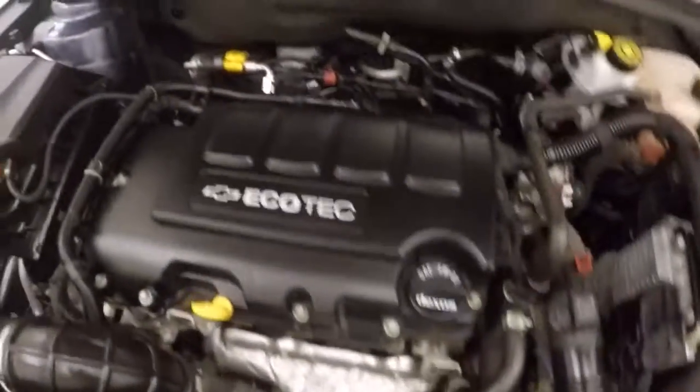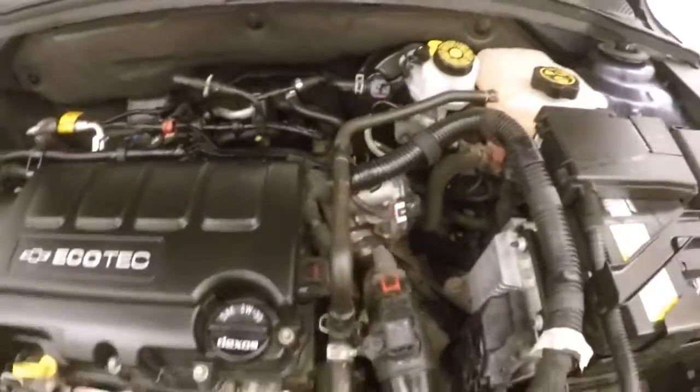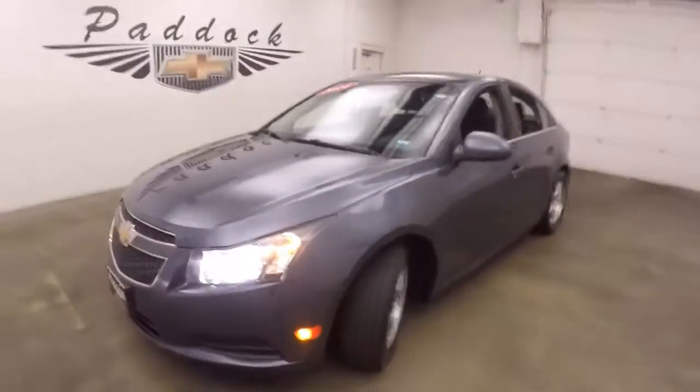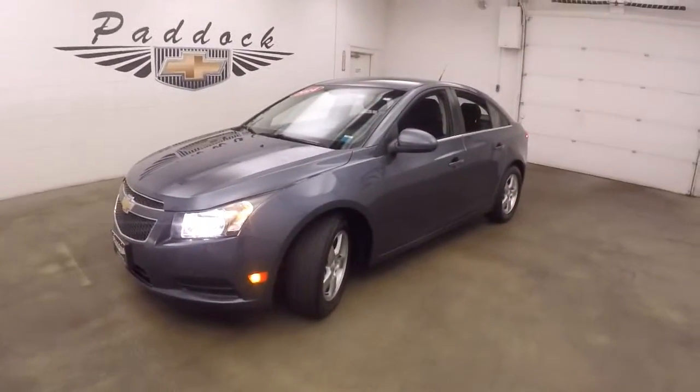Look underneath the hood — you have your 1.4 liter turbo. Nice and smooth, plenty of power. 2014 Chevy Cruze.